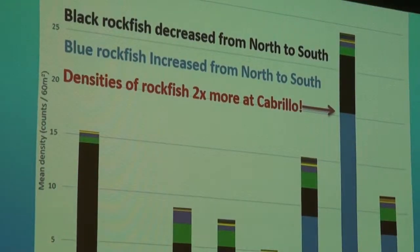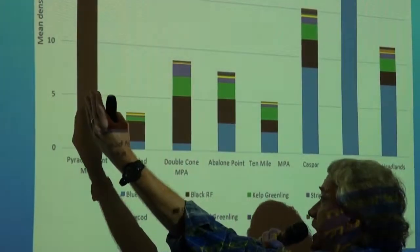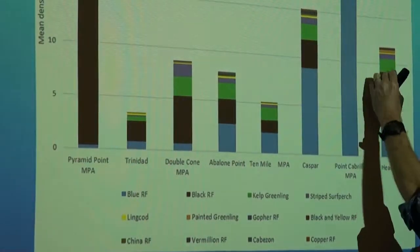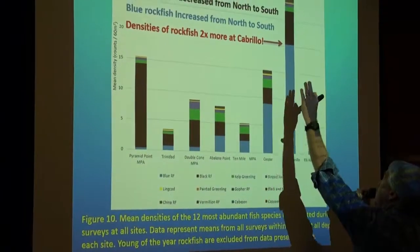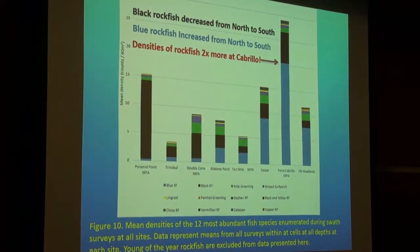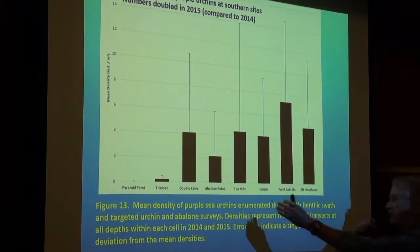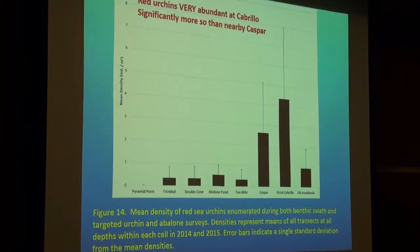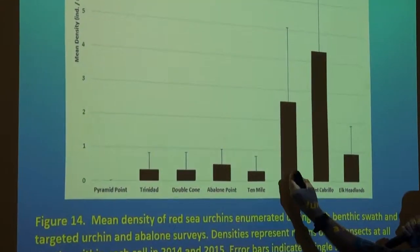What about the fishes? Black rockfish tended to decrease as we go from the northern sites, where there were a good number of them, to the southern sites with fewer. Blue rockfish did exactly the opposite — northern sites had fewer, and there were many more in the south, especially at Point Cabrillo. In fact, the densities of rockfish were roughly two times that at the other sites at Point Cabrillo. We found high numbers of purple urchins especially at the southernmost sites from Double Cone all the way down to Elk, and red urchins were very abundant, especially at Point Cabrillo — significantly more so than the nearest non-MPA site right adjacent to it, at Casper.